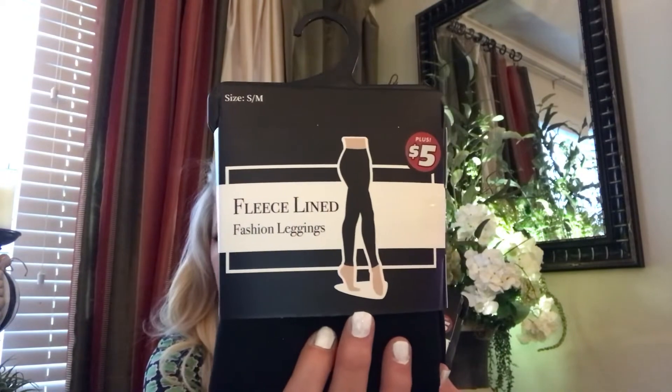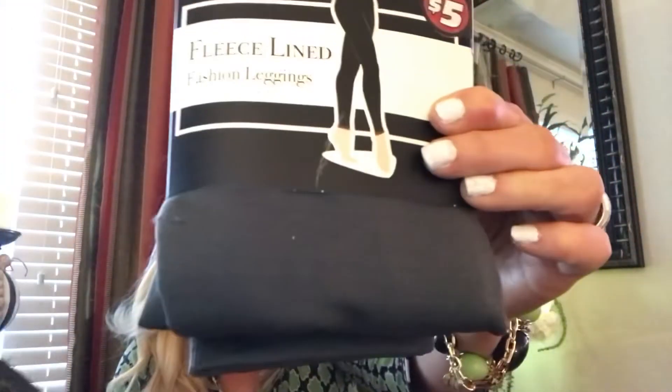I got two of these leggings. If you saw one of my past hauls, I had bought some leggings for my mom and got mediums. I went and got these — they didn't have the cute ones — but I just know there's going to be too big because she's so tiny. This is a small medium, that's the smallest they had. But they're fleece lined inside — both of them are. One's gray and one's black.